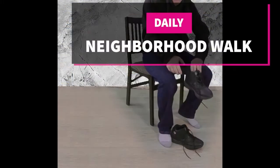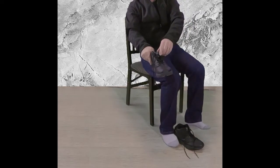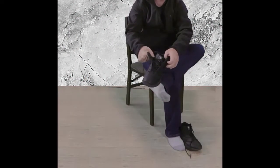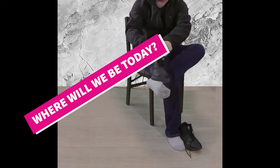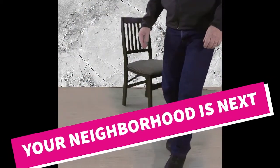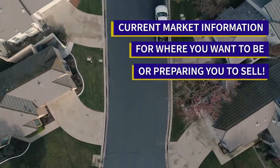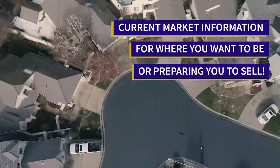Welcome to our neighborhood walk where we show you what is for sale by various realtors in local areas. Today we are in an older part of Riverbank, between Claus Road and Colander, and between Murill and Atchison.